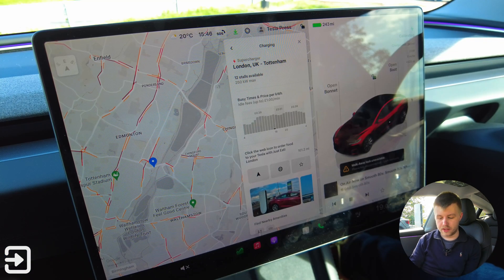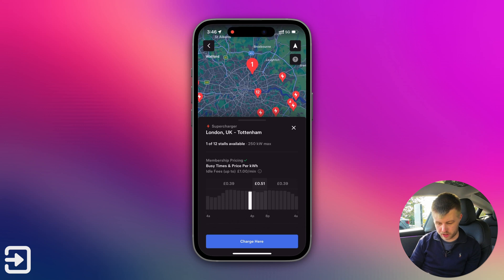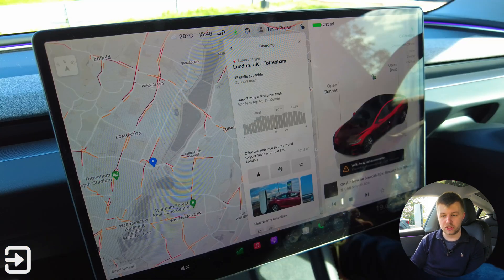I definitely want to encourage you to either get the membership or just don't use them if you haven't got a Tesla — which is fair enough. On my membership profile, there's one space available, though the Tesla screen is a little out of date. The membership price is the same as the car: 39p, and 51p at peak hours. That's quite a massive saving, especially at that charger.